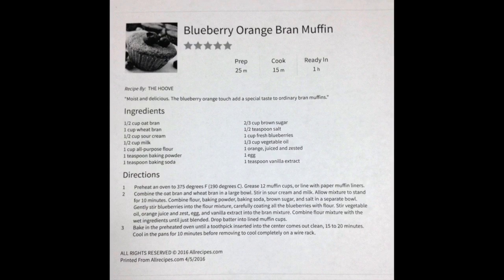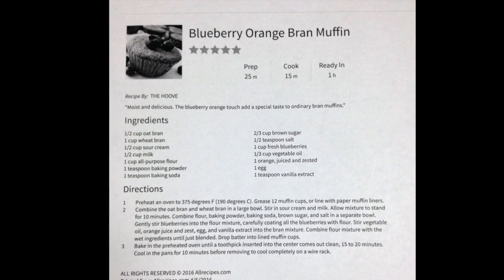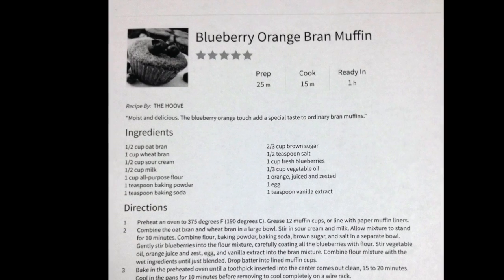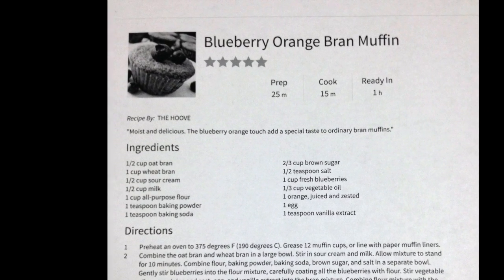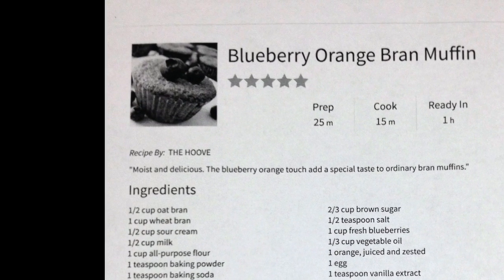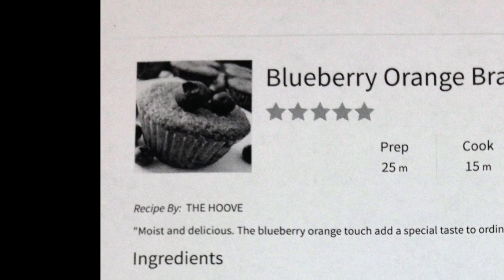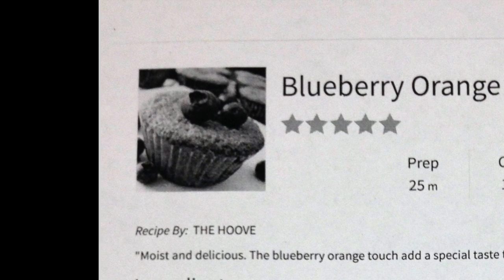One recipe we can have for a large intake of chromium, which we need for our everyday lives, is making blueberry orange bran muffins. This is loaded with oat bran, wheat bran, blueberries, and oranges, which can help raise the chromium levels that you need on a daily basis.